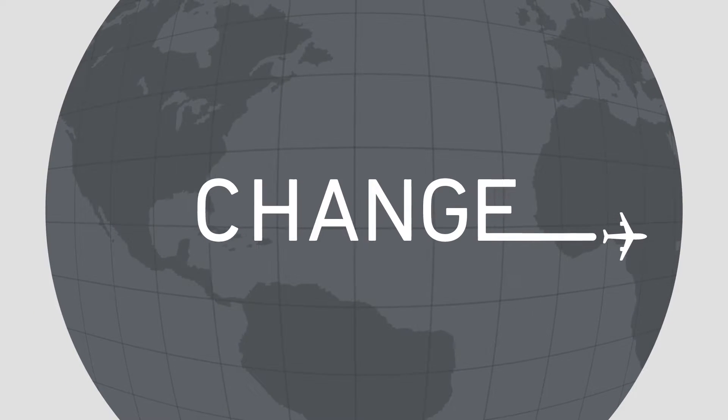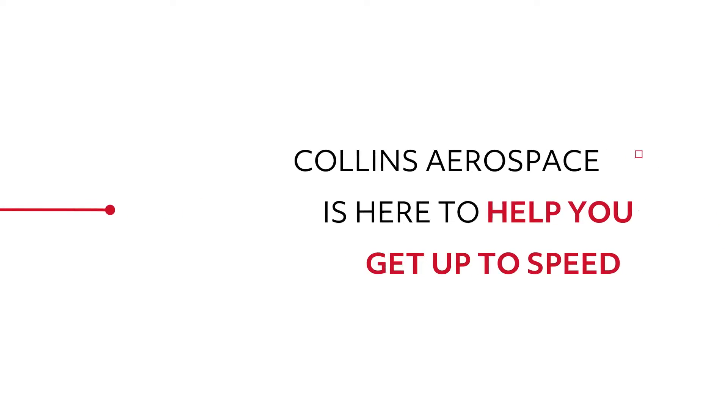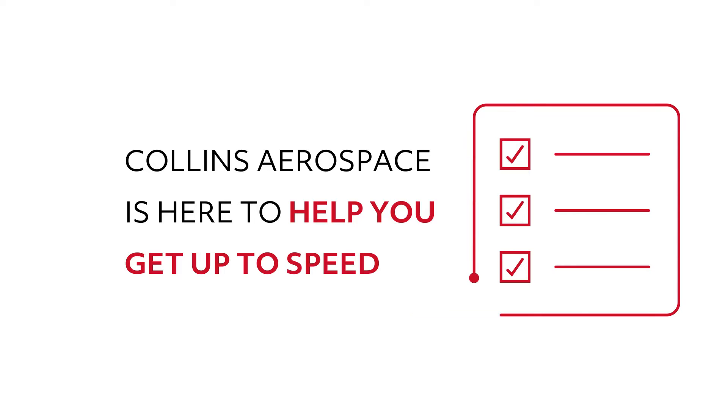In aviation, the ability to navigate change can open a world of new possibilities. Collins Aerospace is here to help you get up to speed on important topics and technologies that are shaping the future of the industry.